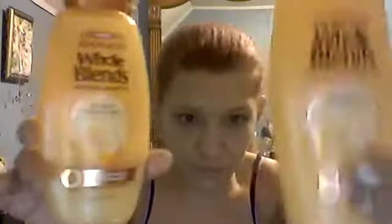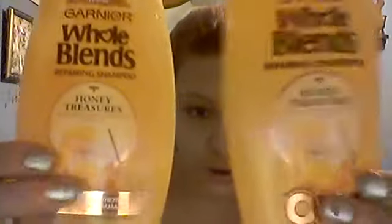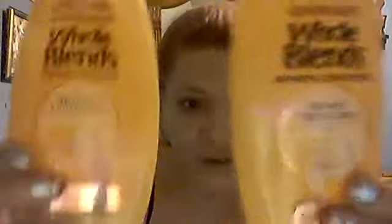I'm going to show you the first one I've been using for the longest time — I got new ones yesterday. This one here is the conditioner and this is the shampoo. So far this one is my favorite, but I love both of them. This one is called Honey Treasures — it smells like honey. And then this one is Coconut Water Vanilla Milk.